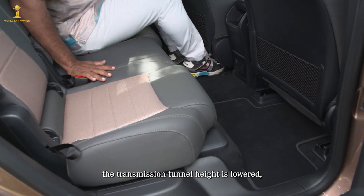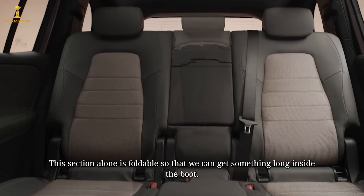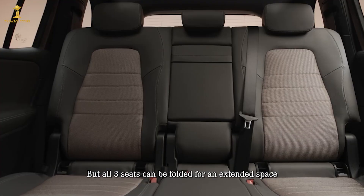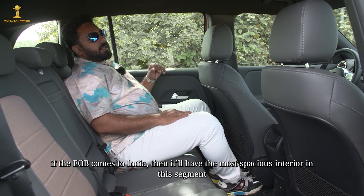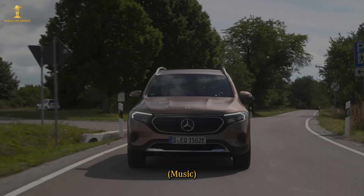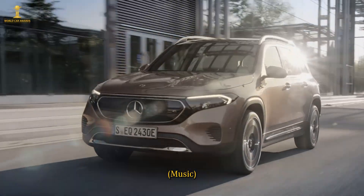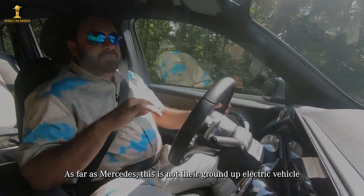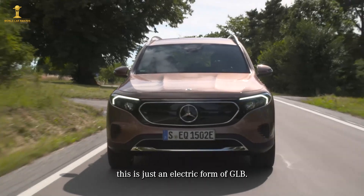The boot space is foldable and can be expanded. The overall package is very spacious and well-equipped. It is worth noting the Mercedes EQB is not a ground-up electric vehicle — it's effectively an electric version of the GLB.